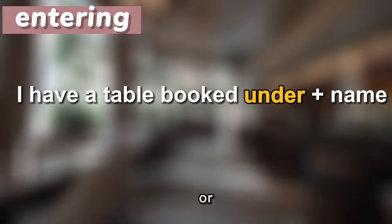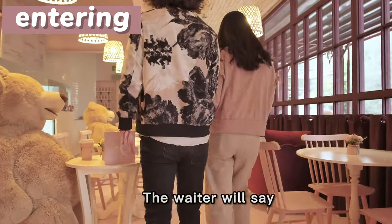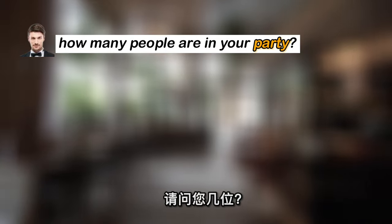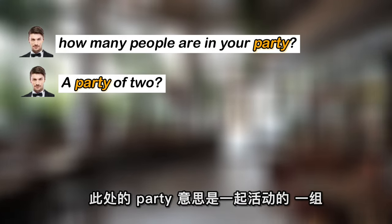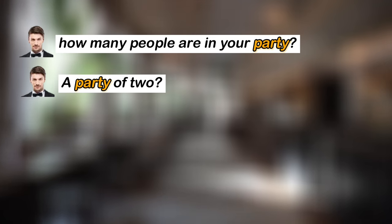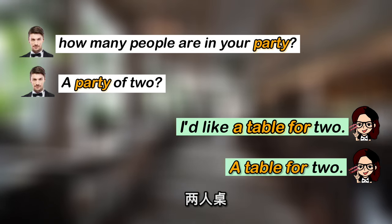When you enter the restaurant, you can say: "I have a table booked under [name]" — 我预定了，预定人的姓名是……Or: "I have a reservation under [name]." If you don't make a reservation in advance, the waiter will ask: "How many people are in your party?" or "A party of two?" 此处的party意思是一起活动的一组人。You can say: "I'd like a table for two" or simply "A table for two."